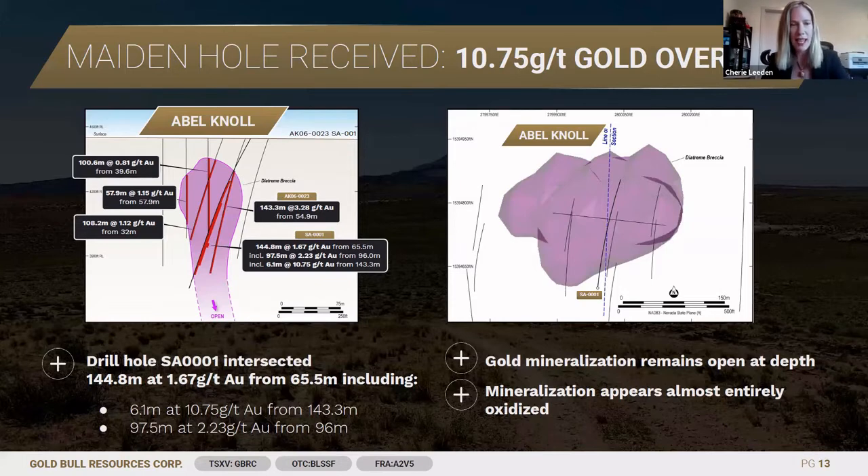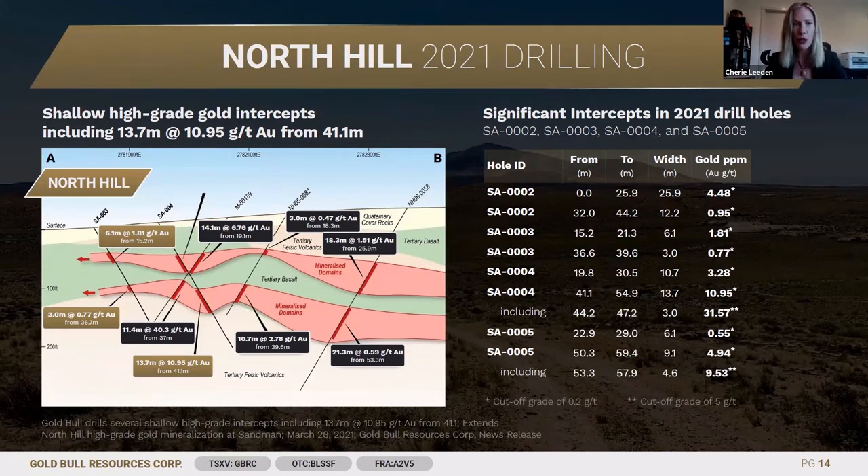Phenomenal numbers, and we really look forward to following these up at Abel Knoll in future drill programs. We also got spectacular numbers from our first couple of holes at North Hill — 13.7 metres at almost 11 grams per tonne gold, sitting very shallow to the surface.